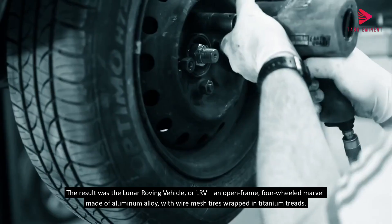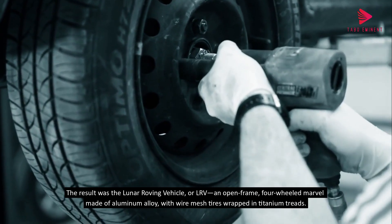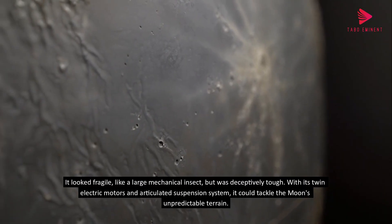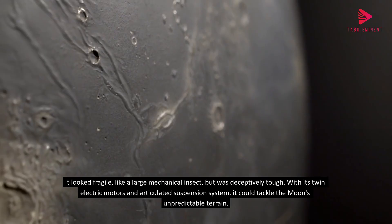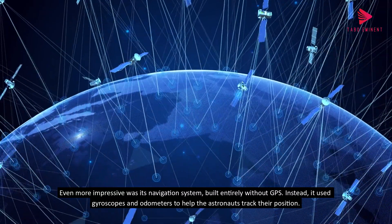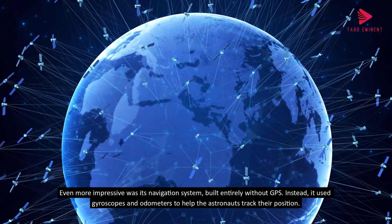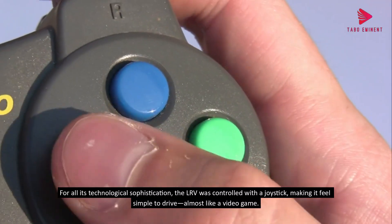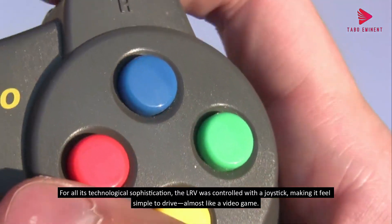The result was the Lunar Roving Vehicle, or LRV — an open-frame, four-wheeled marvel made of aluminum alloy, with wire mesh tires wrapped in titanium treads. It looked fragile, like a large mechanical insect, but was deceptively tough. With its twin electric motors and articulated suspension system, it could tackle the moon's unpredictable terrain. Even more impressive was its navigation system, built entirely without GPS. Instead, it used gyroscopes and odometers to help the astronauts track their position. For all its technological sophistication, the LRV was controlled with a joystick, making it feel almost like a video game.